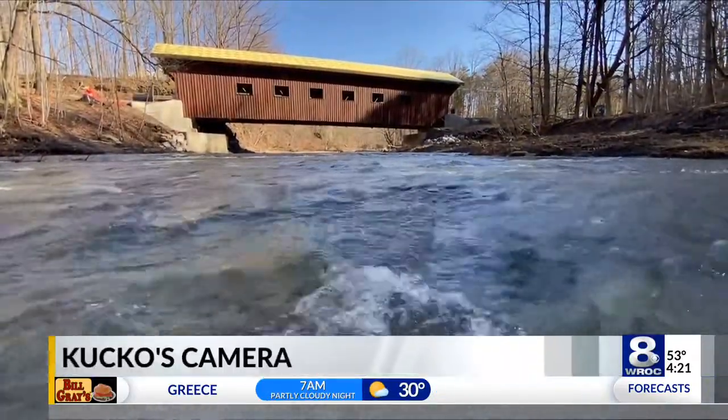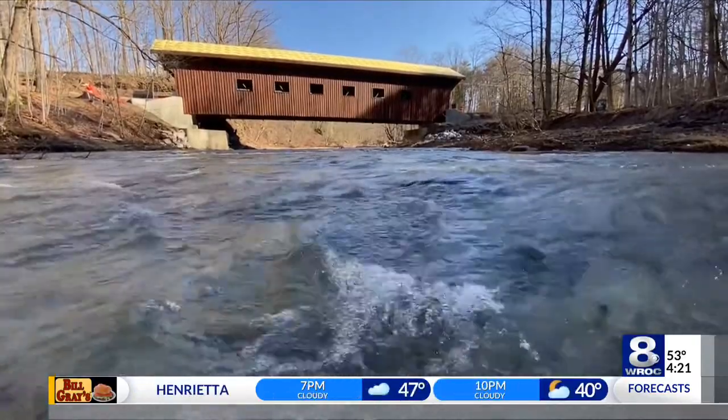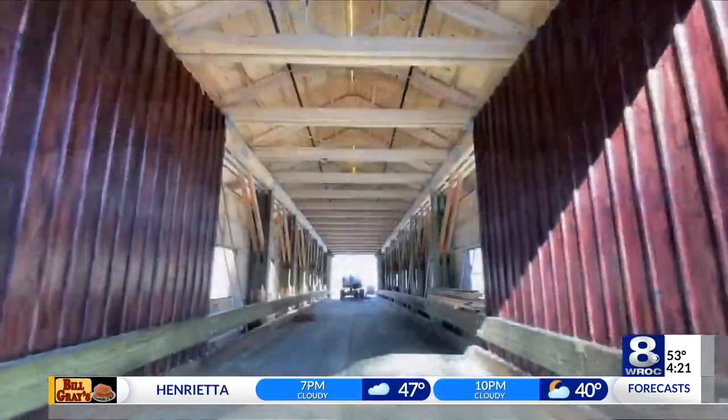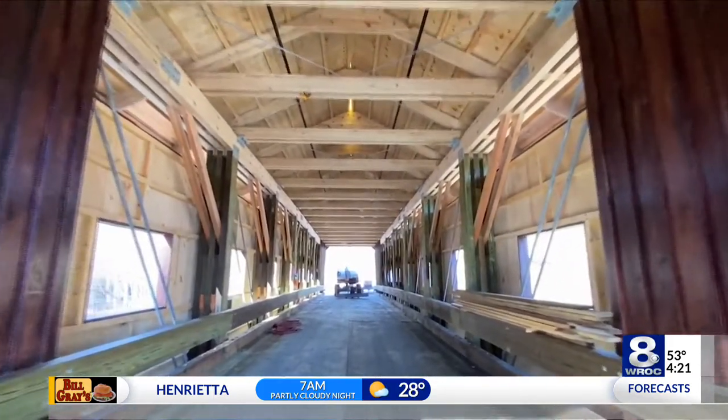The construction crew is off the job for several days until the weather is consistently better. The bridge is built in old-style fashion, similar to the six this area had in the late 1800s. It is a magnificent wooden structure.